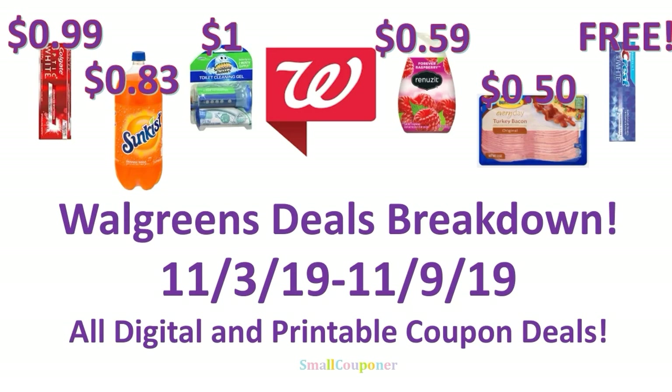Hi guys! This is SmallCouponer. These are the Walgreens deals breakdown for the week of November 3rd through November 9th, 2019. They are all digital and printable coupon deals.